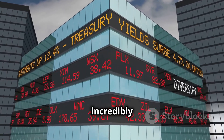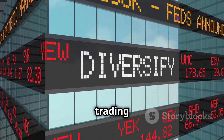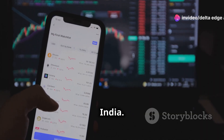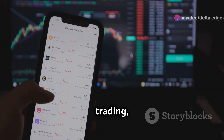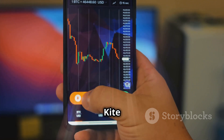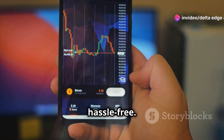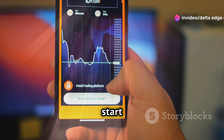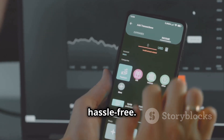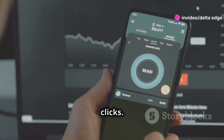Zerodha is known for its incredibly competitive brokerage rates — some of the lowest in the industry — making trading more affordable. They were among the pioneers of discount broking in India, which has democratized trading and allowed more people to participate in the stock market. Zerodha Kite also seamlessly integrates with your bank account, making fund transfers quick and hassle-free. You can transfer funds in and out of your trading account with just a few clicks.